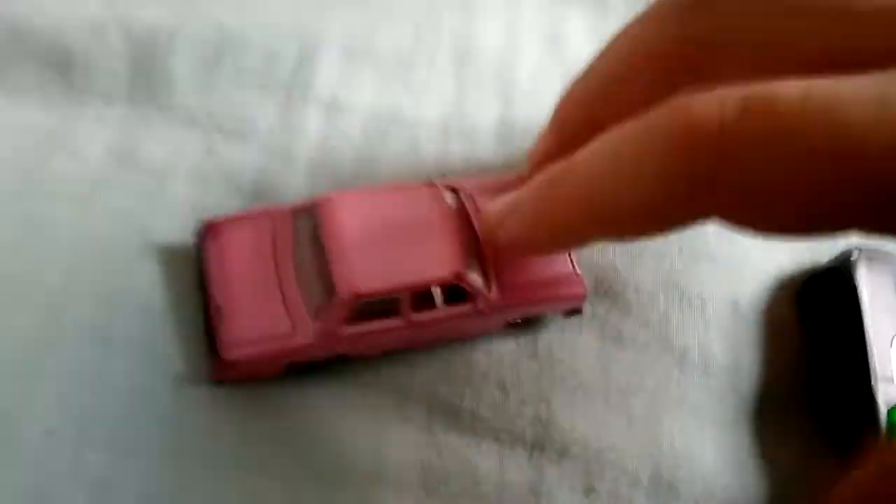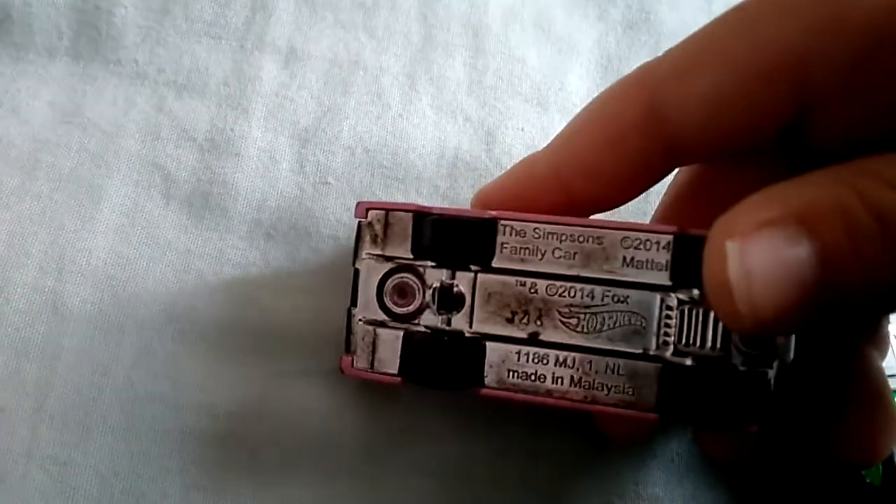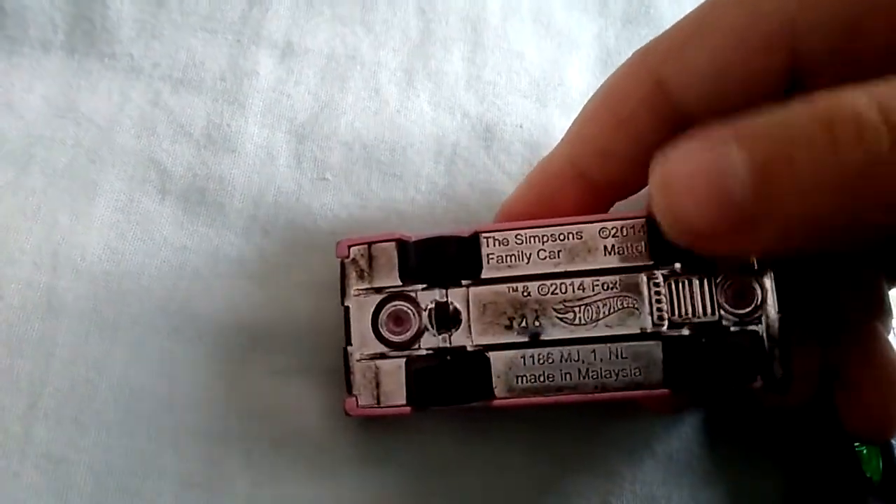This is a Family video, by the way. Oh, everyone loves this TV show. The Simpsons Family car, 2014 Mattel.